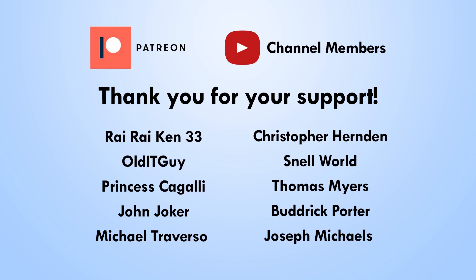I want to give a huge shout out to all my Patreon and channel member supporters: Rairacan33, Olditguy, Princess Kagali, John Joker, Michael Traverzo, Christopher Hernden, Snell World, Thomas Meyer, Budrick Porter, and Joseph Michaels. Thank you all for your support — it really means a lot to me and truly helps keep the channel going.